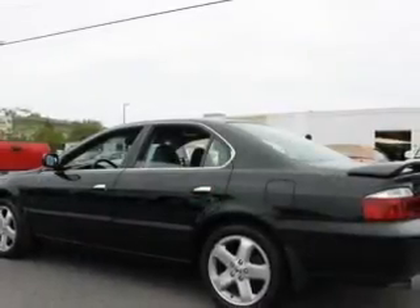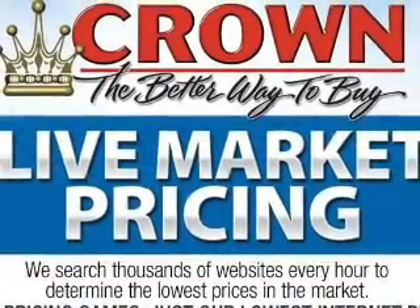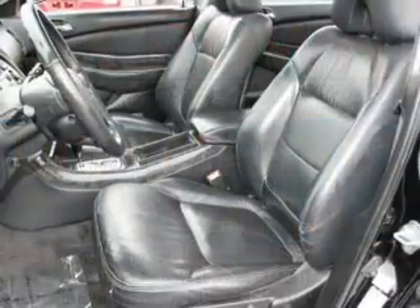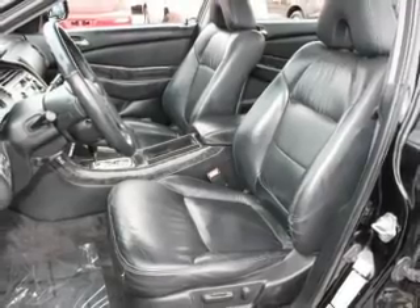Stand out from the crowd with premium wheels. Treat yourself to a premium sound system. You will appreciate the safety feature of anti-lock brakes. Heated seats are a desirable comfort feature. Let the outside in with a power sunroof. Pamper yourself with memory settings.